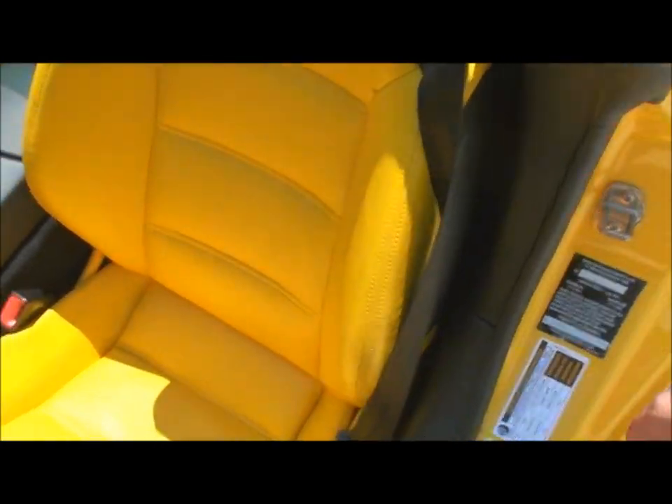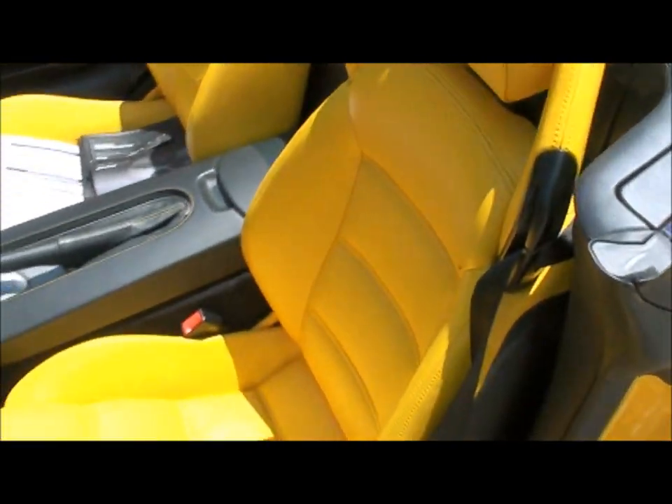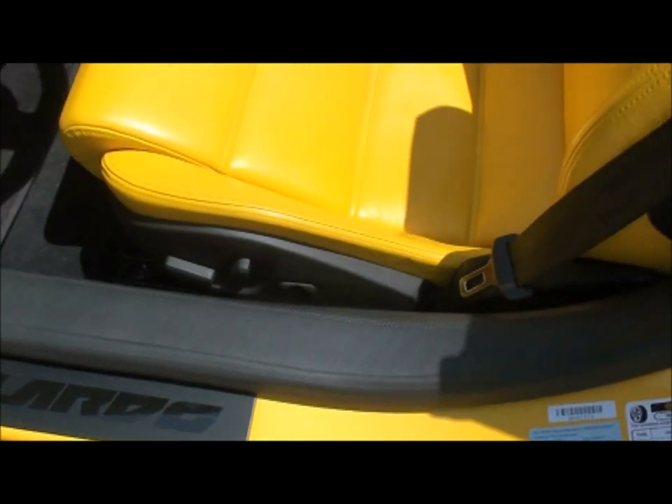As you can see, the leather is nice and soft — no cracks, no sign of excessive wear. They're actually very comfortable. It does have power seats and lumbar support on both sides.